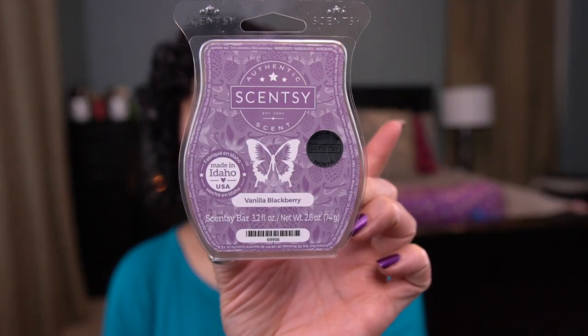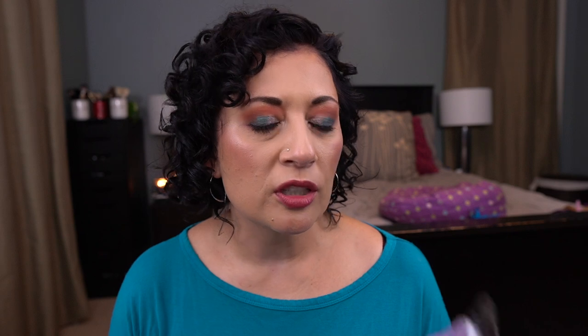And then I have Vanilla Blackberry — this is so beautiful, but it is a bit on the lighter side, light to medium throw. I want it to be a little stronger and I'm hoping by letting it cure for a while it will be. It's a scent of the month from August, I think, but it's really pretty so I'll still keep it in my club. So those were all the wax bars — I typically have a lot more than that, but that's all I got through this last month.